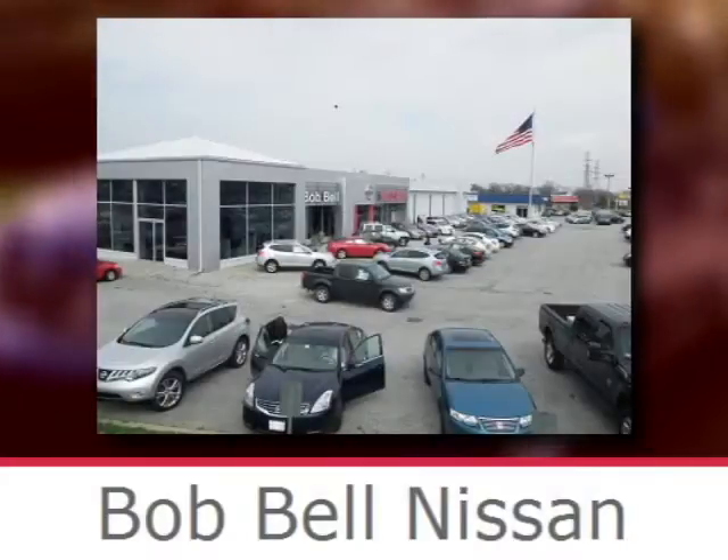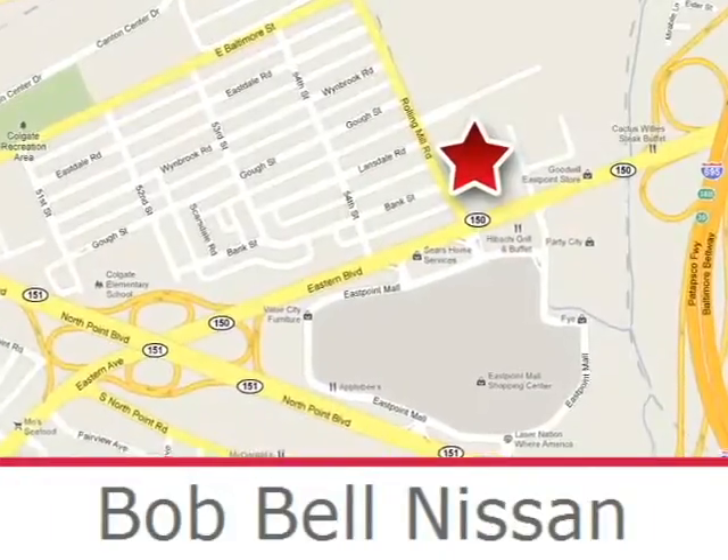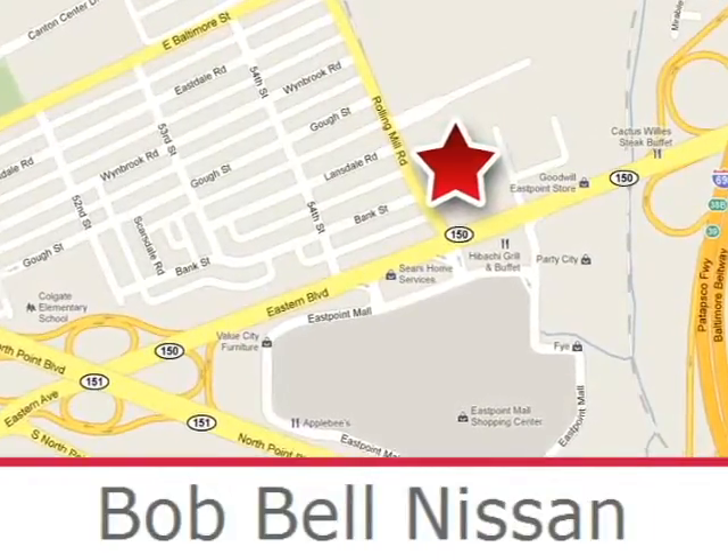Bob Bell Nissan Kia is proud to be an automotive leader in our community. Conveniently located at 7900 Eastern Avenue in Baltimore.